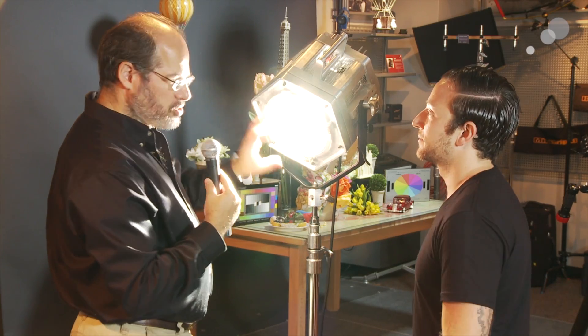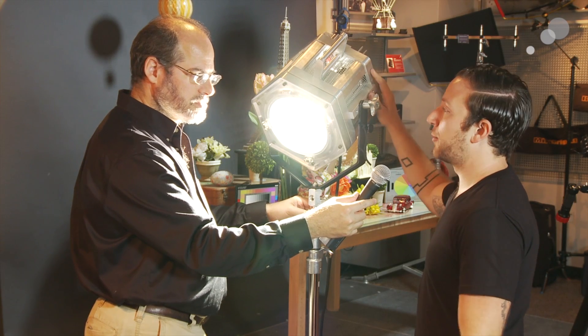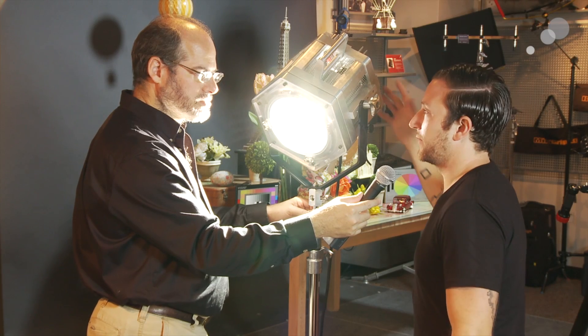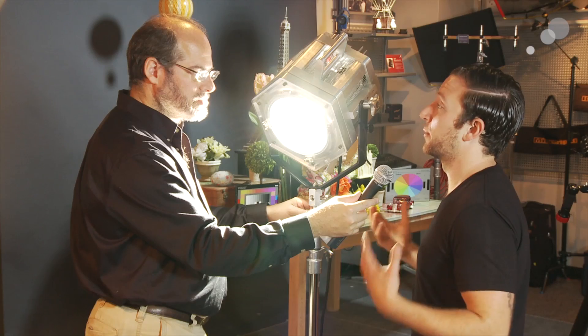And this one is 275 watts? Correct. This is a 275 watt unit and it gives you the output of a 575 watt HMI. And what's great is if you actually build, say, five of these together, you're pulling about 1,400 watts but you're getting the output of almost a 4K HMI.